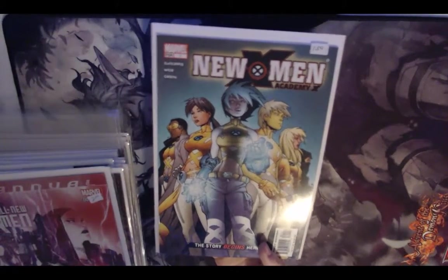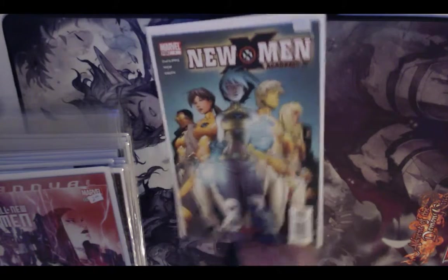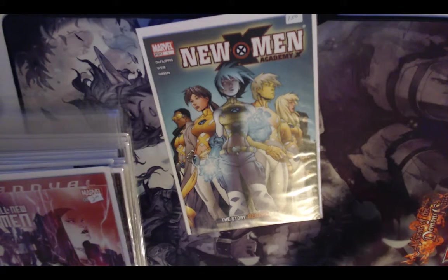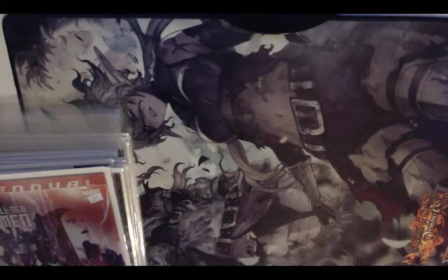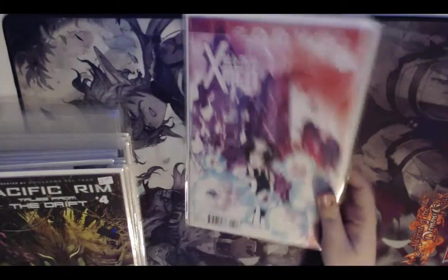I picked up New X-Men Academy just because I thought the designs were cool — the center character looked kind of neat. I figured I'd check out issue one, see if I like the characters, then maybe find the rest of the run. Turns out it's not a very good run, but it didn't cost much so I'm fine with just the one random issue.